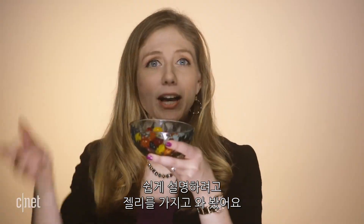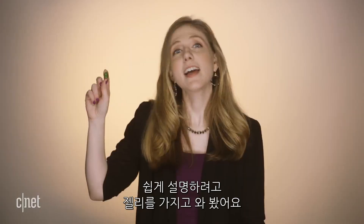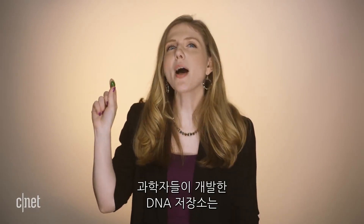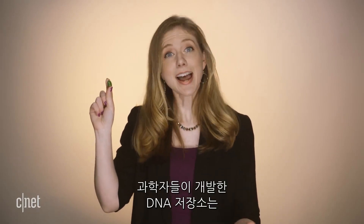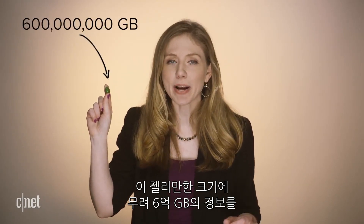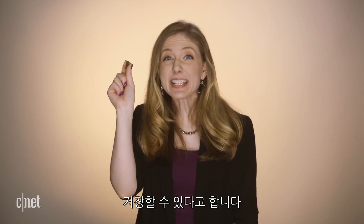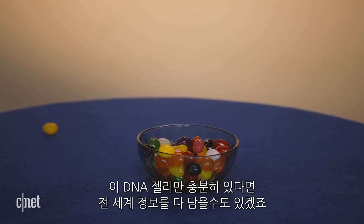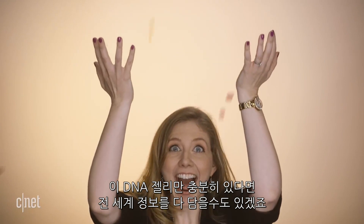To illustrate this concept I shall use a jelly bean. This jelly bean weighs about three grams. But say you have three grams worth of DNA — scientists can pack 600 million gigabytes of data in something that weighs as much as this jelly bean. That means you could store all the world's data in a swimming pool of jelly beans.